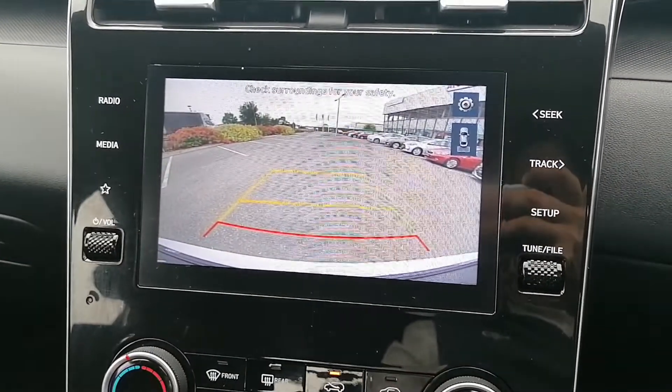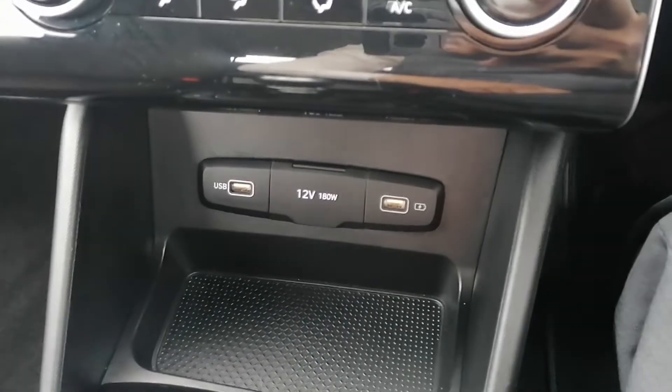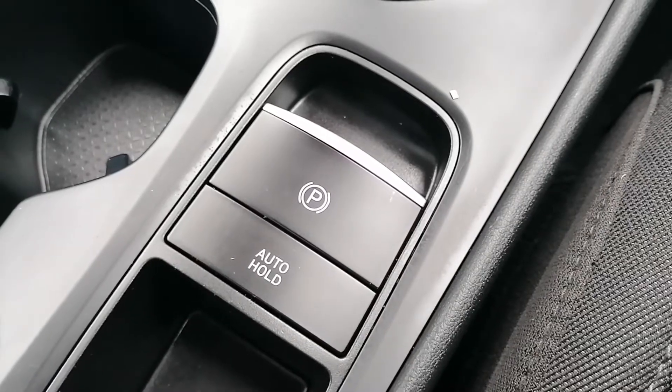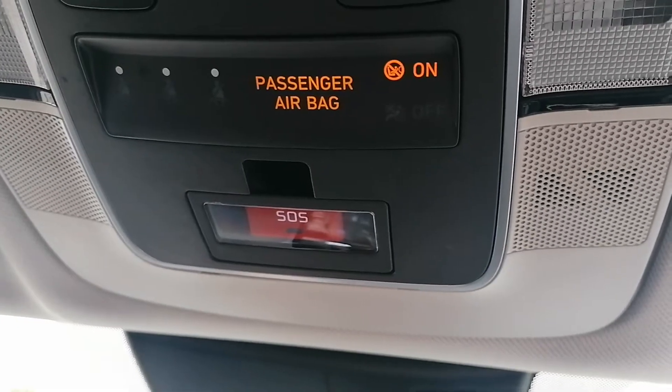It's got a reversing camera and air conditioning. It's got the USB and aux port, front heated seats, automatic handbrake with hill start assist, a six-speed manual gearbox, and the emergency car SOS function.